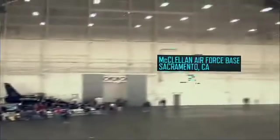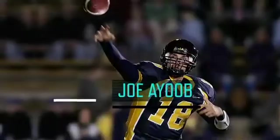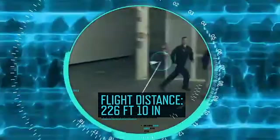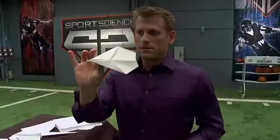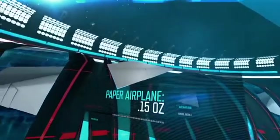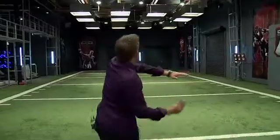Appropriately enough, an airplane hangar was where former Cal quarterback Joe Ayoub threw a paper airplane 226 feet 10 inches, just over three-quarters of a football field. But to throw something that far that light — about 1/500 of an ounce, more than 100 times lighter than a football — arm strength is not the only requirement.